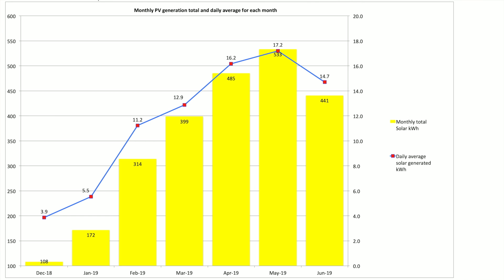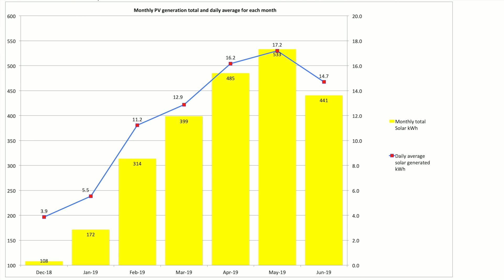Comparing that to May, which had 533 kilowatt hours as opposed to 441 — so almost 100 kilowatts less, 90-odd over the course of the month — that impacted our average daily figure, which came out at 14.7 kilowatt hours of solar generated. Compare that to May which was 17.2 — so about three kilowatts a day less on average, which tops up over the course of the month to quite a significant figure.